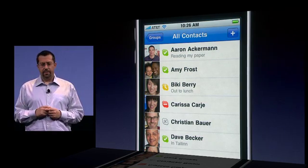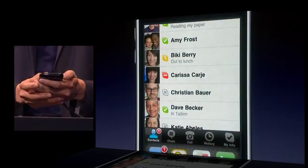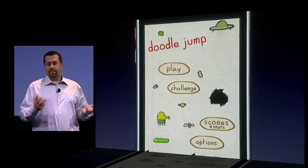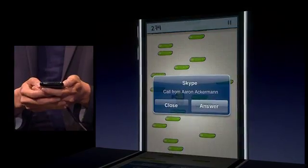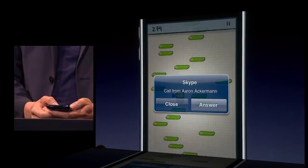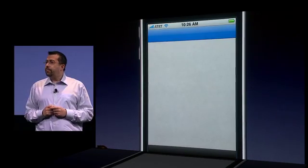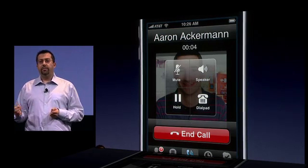Let's say I want to go to one of my favorite games. I just double-click the Home button, bring up the multitasking UI, and go straight to it. Now, even though I'm in another application, I still look online to my Skype contacts because the OS is maintaining a network connection between my iPhone and the Skype cloud. Oh, look — Aaron's calling. Even in another app, if someone tries to call me, I receive a notification and I can answer it with just one tap.